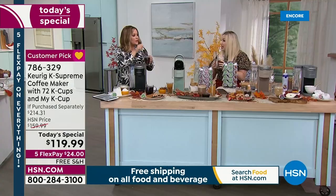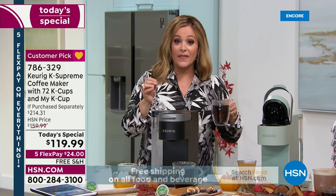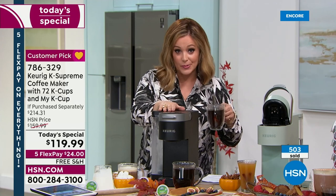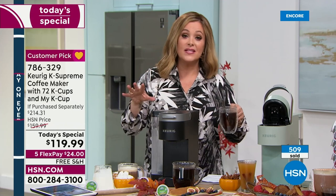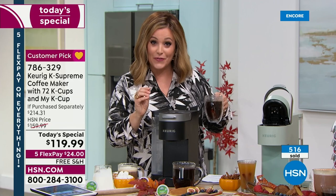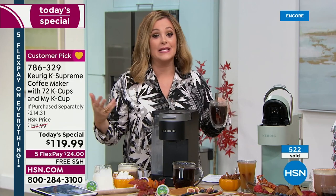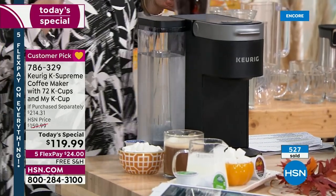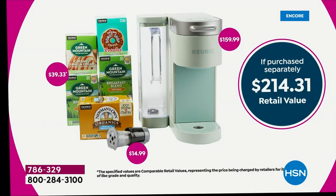If you think about it — you order the small and it's more than $5. At $5 a day, you could pay this machine off in just a couple of short weeks. We've got the lowest price anywhere, the lowest price we've ever done, and this is the biggest offer. Not only are you getting your Keurig Brewer, you're getting 72 cups of coffee — two months' worth — plus the MyK Cup. You're getting this for $24 down on five flex pay.